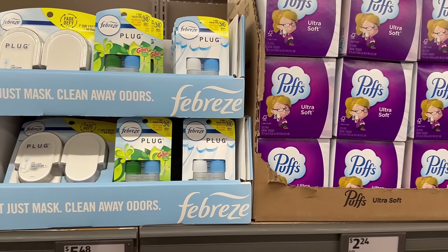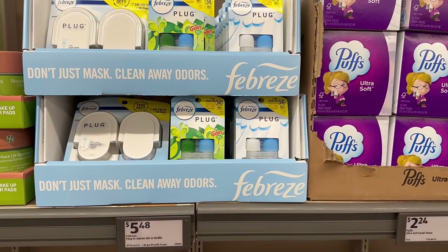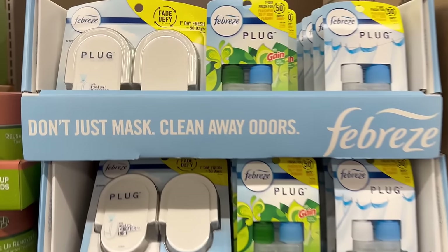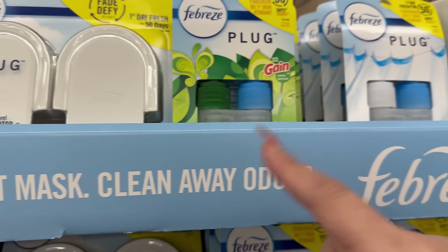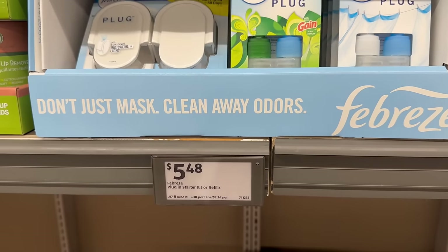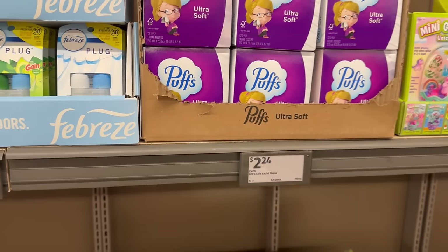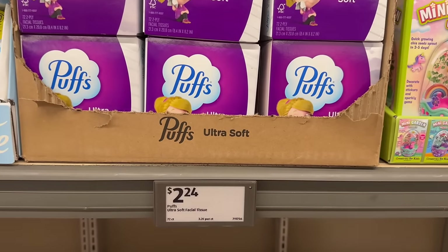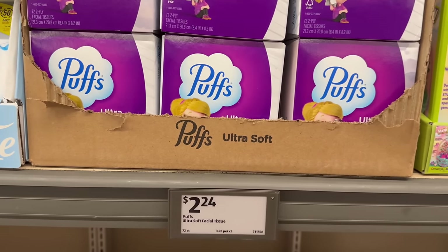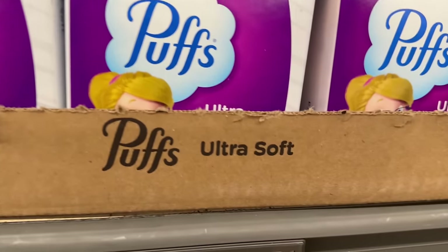For everyday essential stuff, they have Febreze plugins — you get two of them, and they also have plugins that last up to 50 days, going for $5.48. Then over here you've got Puffs Ultra Soft Tissue for $2.24 — you get 72 counts. If you don't feel like going different places, you can get your Puffs here.